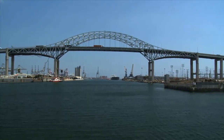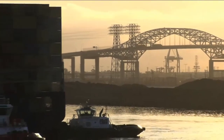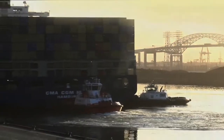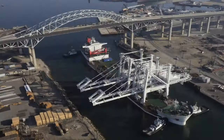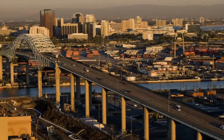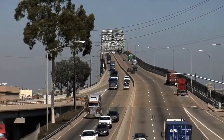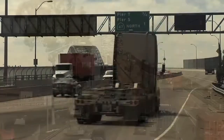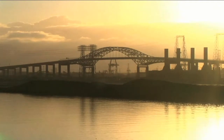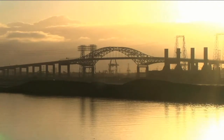The Gerald Desmond Bridge — a connector for commuters and a vital link for the movement of our nation's cargo to and from the Port of Long Beach. For more than 40 years, this steel-tied arch bridge has served as a critical structure connecting the Port of Long Beach to the 710 freeway. Congress designated it as part of the National Highway System and the Federal Strategic Highway Network. There is no doubt about its importance to not only Long Beach, but to California and our entire nation.